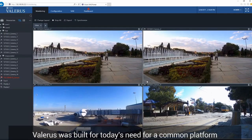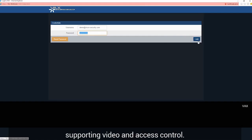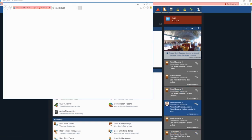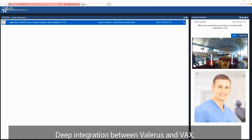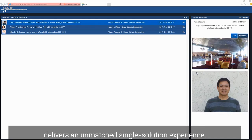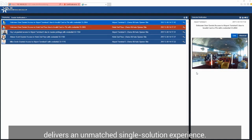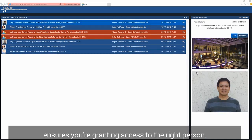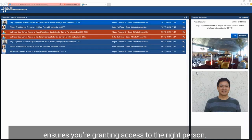Valeris was built for today's need for a common platform supporting video and access control. Deep integration between Valeris and VAX, Vicon's award-winning access control system, delivers an unmatched single-solution experience. Live video verification of cardholder credentials ensures you're granting access to the right person.